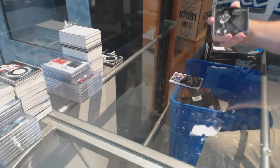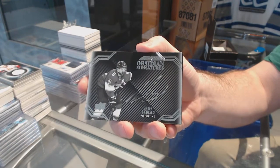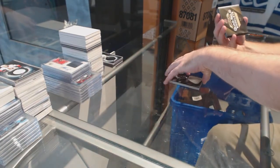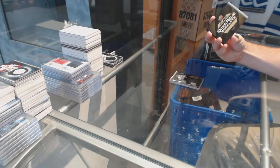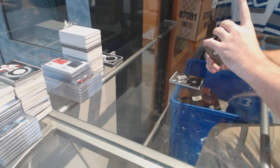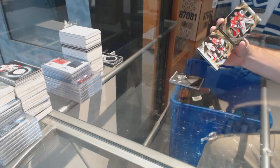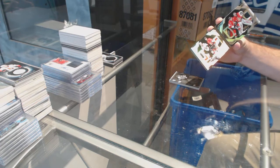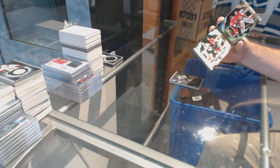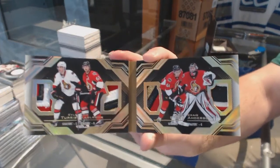We've got an Obsidian Signatures for the Panthers — Aaron Ekblad. We've got a Quad Relic Booklist, number 210, for the Ottawa Senators: Kyle Turris, Eric Carlsson, Mark Stone, Craig Anderson.